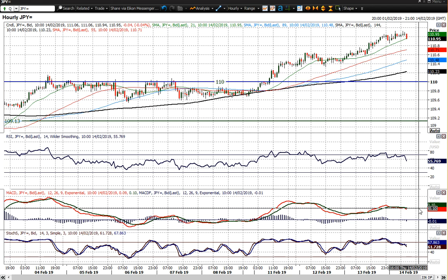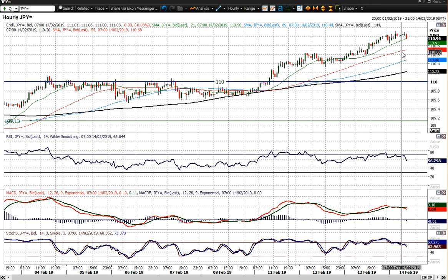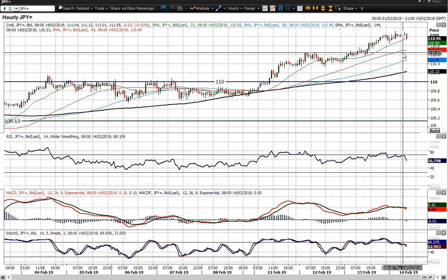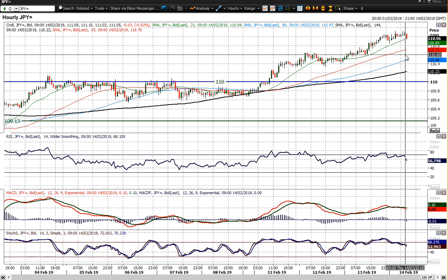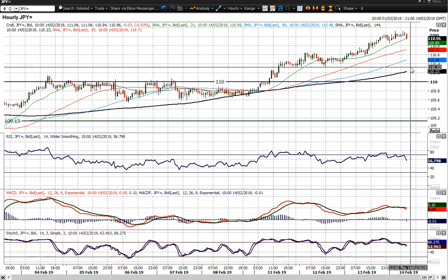You've seen the MACD lines just crossing lower a touch, so there is a slight air of correction, and you could see the market back around the 1.1060 area, which was a little mini breakout and then support, and then sort of 1.1030 as well as the basis of support, above the 110 big figure.